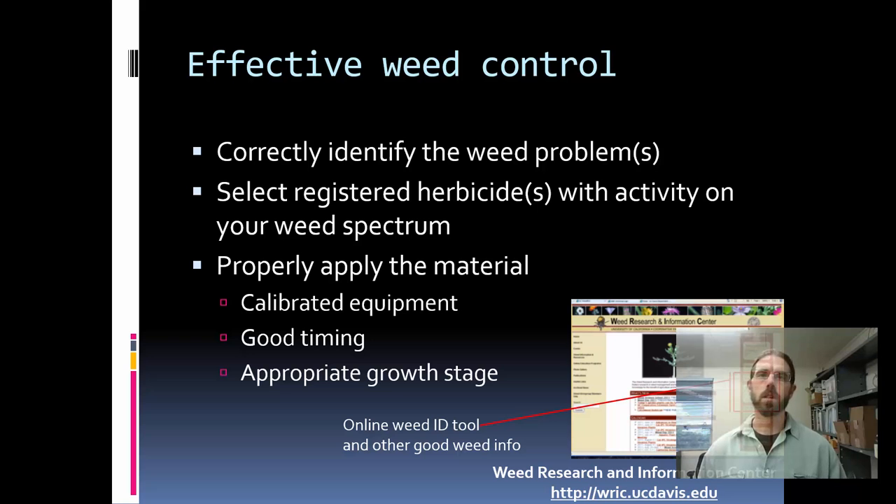The next step — really key — is properly applying the material. We've identified the weed and selected a herbicide that works on that. We want to make sure we're applying it as well as possible. That really includes equipment calibration, appropriate timing, weed size and rate to get good control, and the appropriate growth stage for the weed. A lot of times our failure is we know our weed, we've picked a good herbicide, but we've applied it too late or to too large a weed and we get poor weed control.